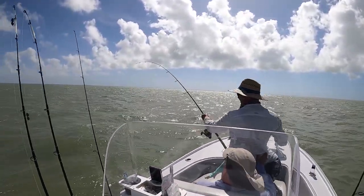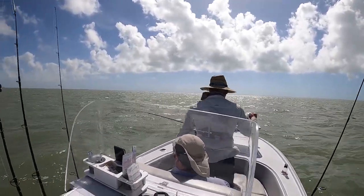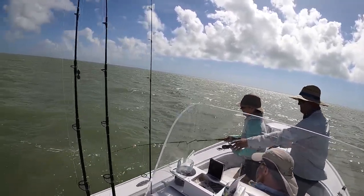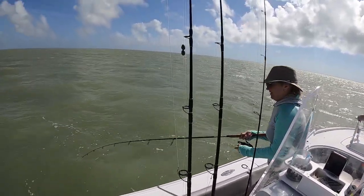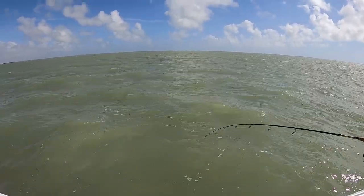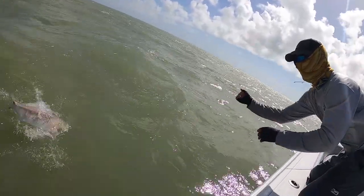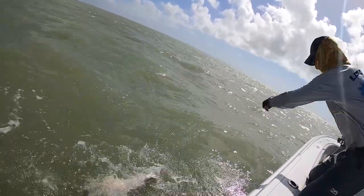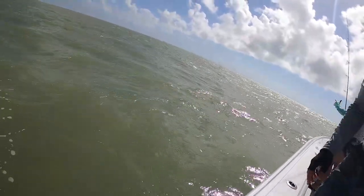Fish on! Reel down! Oh, he's right here! There he is! Pretty fish! Not quite as big as the others. There he is — self-releaser! Yeah! That's good!